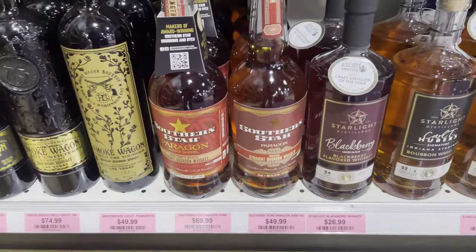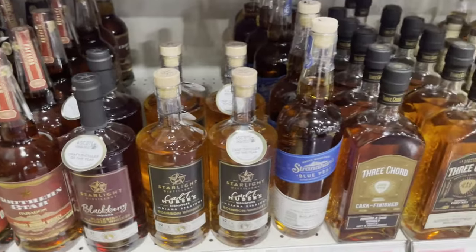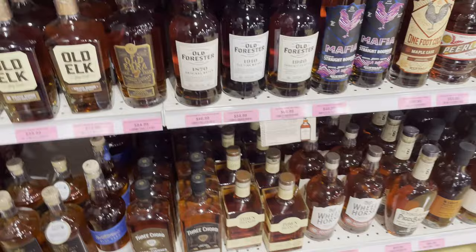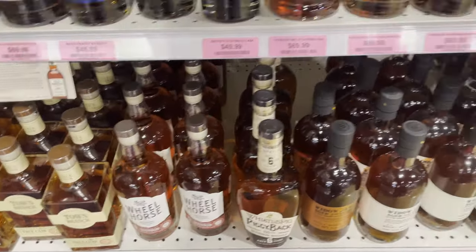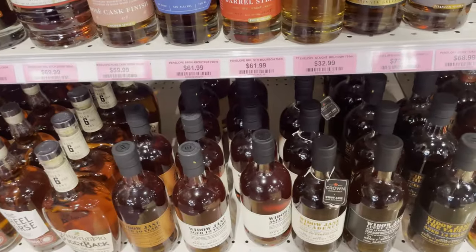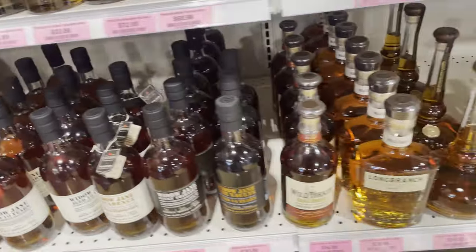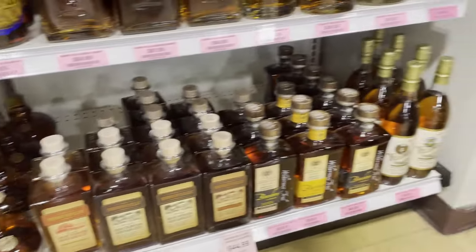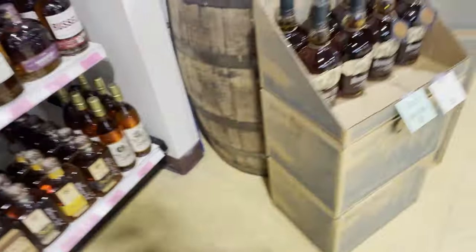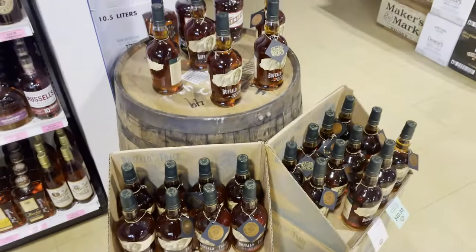The Southern Star Paragon — that's another bottle I'm interested in. Now we have some of the lower end. We got the Wheel Horse, but we do have the Lucky 13 and the Vaults. I do have the Vaults — that's an expensive bottle, so I guess it's not lower end. Here's their Buffalo Trace store pick and that's $50.